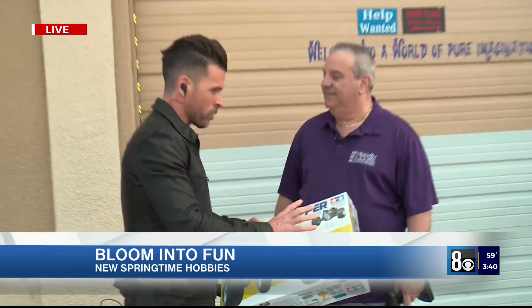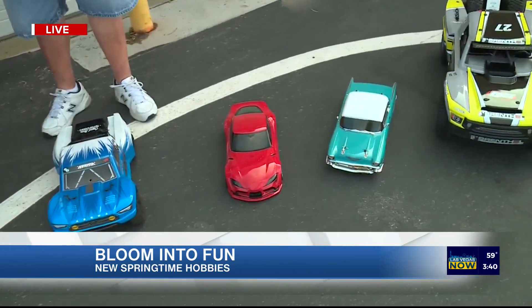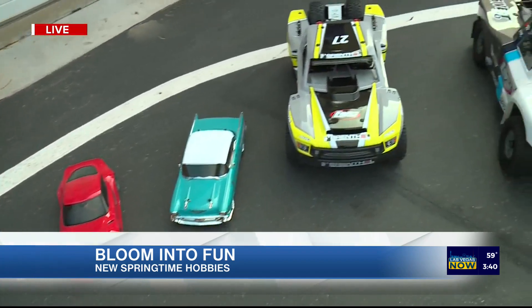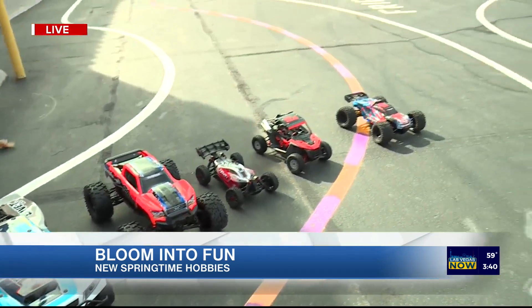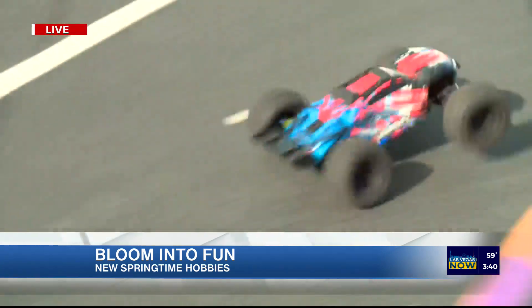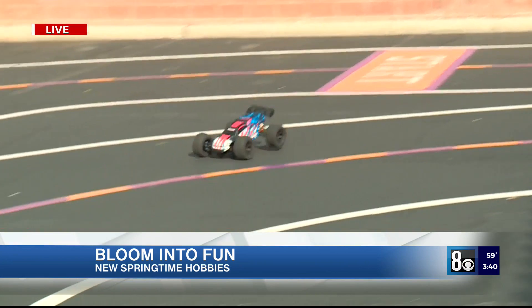RC cars have come a long way. These are incredible cars we have out here — super technology. That one down at the end is the fastest car: 70 miles an hour.